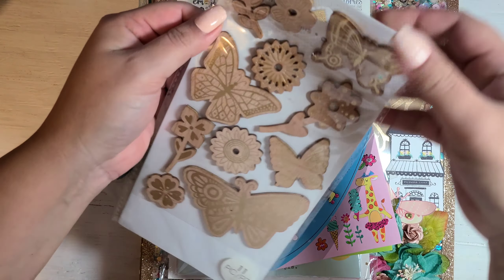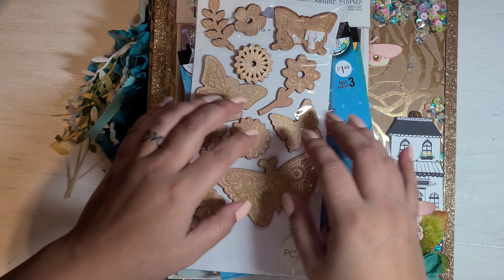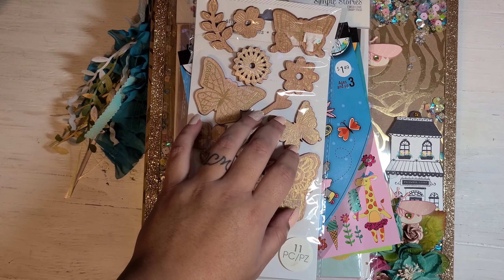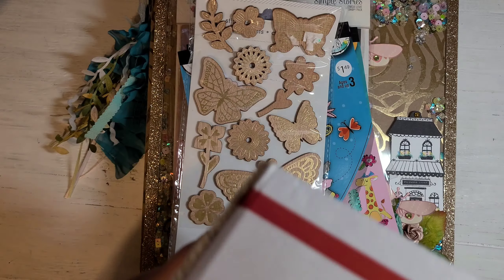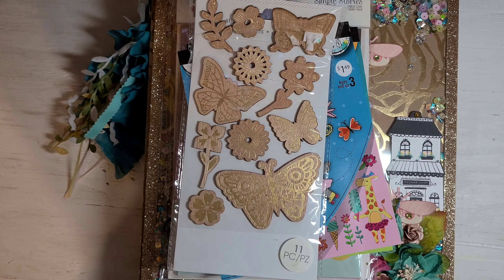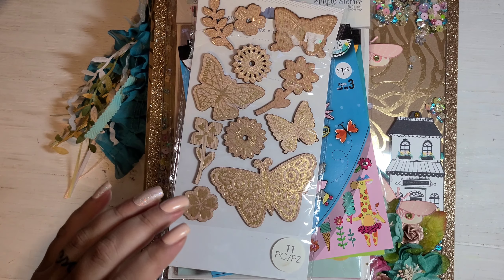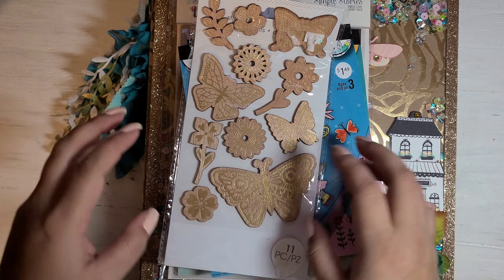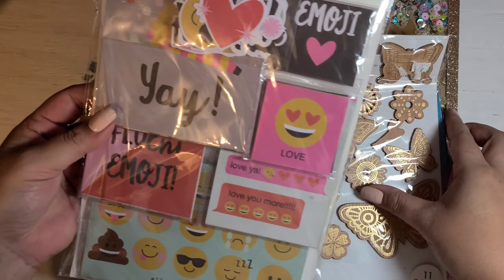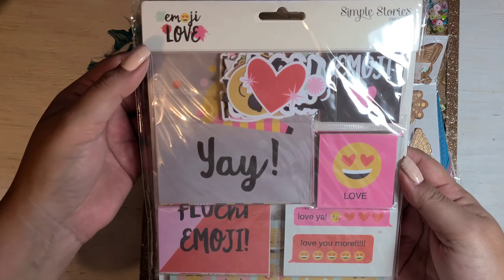My friend Xenobia and I did a swap together. We decided to do an embellishment book, and she sent me this big, humongous box. I decided to do an unboxing because it is absolutely beautiful and I think you guys should all see it. She included all these cute little extras — this is from Simple Stories, it's the Emoji Love collection.